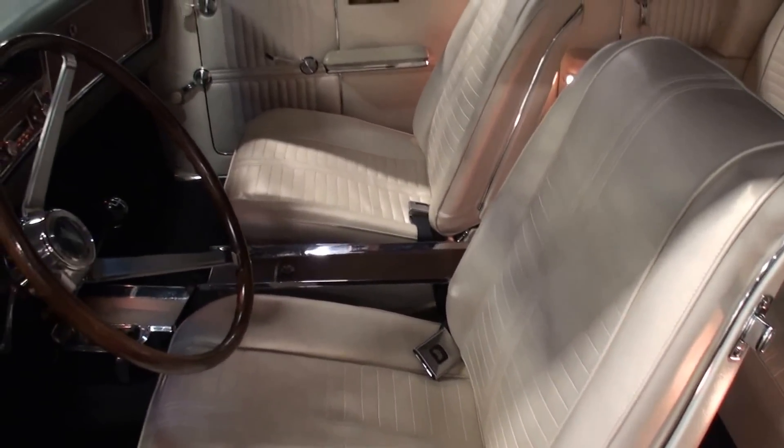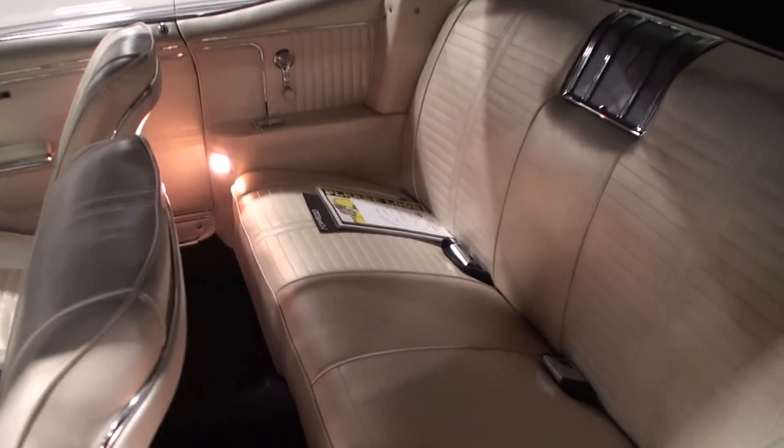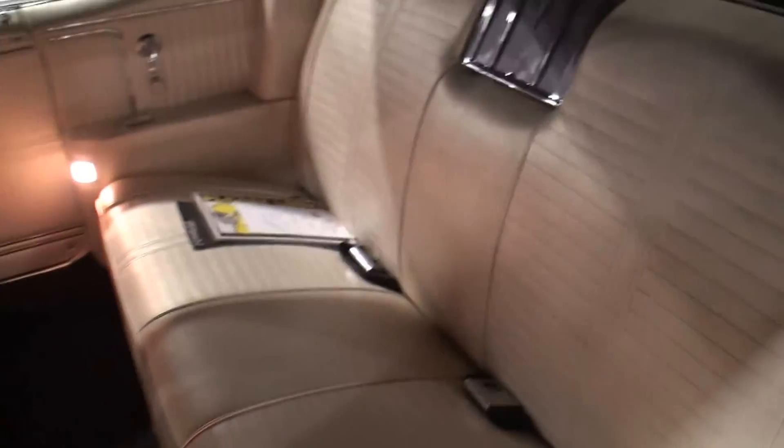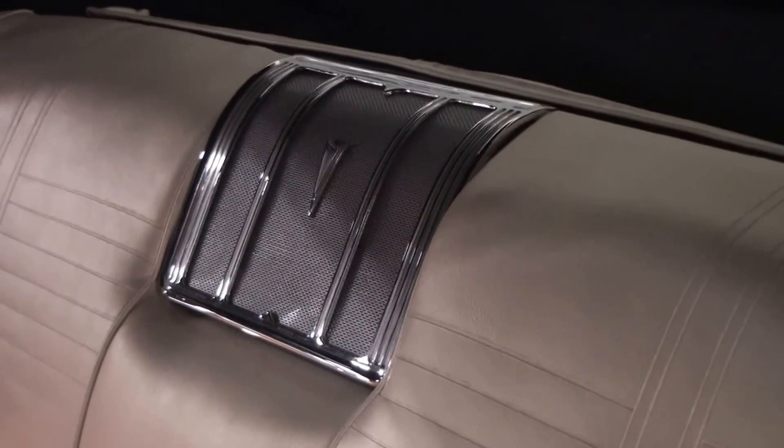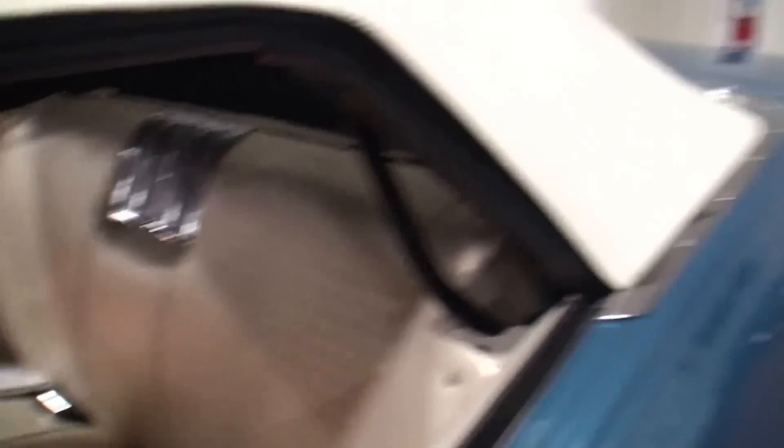I want to show the interior from a little bit backing up — you've got a lot of room in this car. Tons of room. And there's the beautiful speaker in the back. When this top comes down, Richard, what type of reaction do people have when you're driving this car?